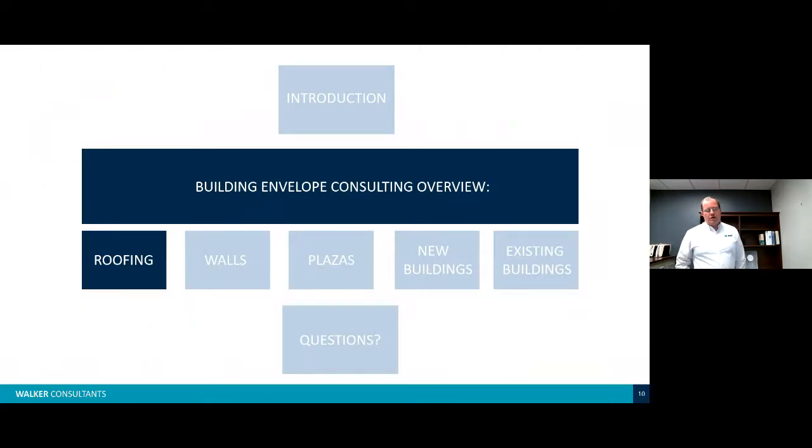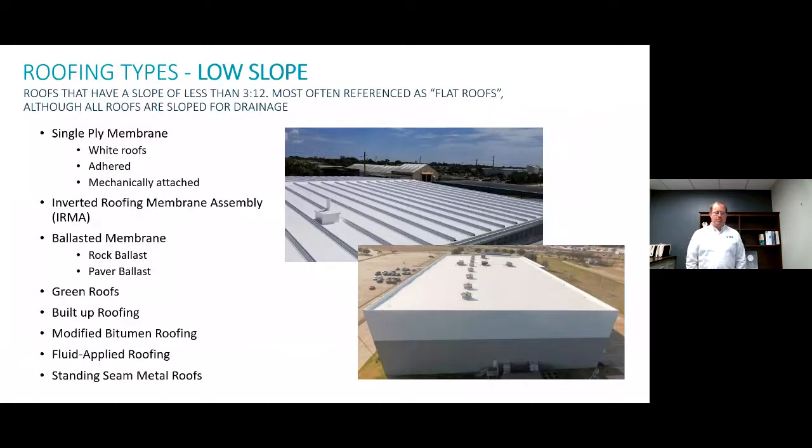Roofing types — I'm going to go through this to help you identify what you have on your building, since there's a wide variety of experience levels in the audience. For low slope roofing, we have single ply membranes, IRMA systems which are falling out of popularity, ballasted membrane systems also falling out of popularity, green roofs which are gaining popularity, built-up roofing, modified bitumen roofing, fluid applied, and standing seam metal.